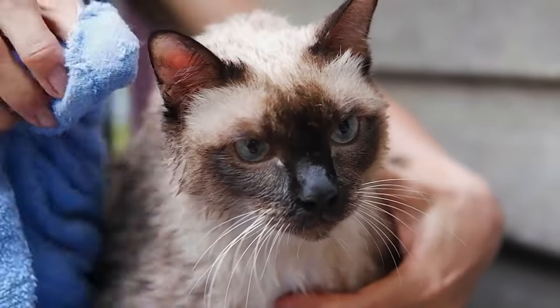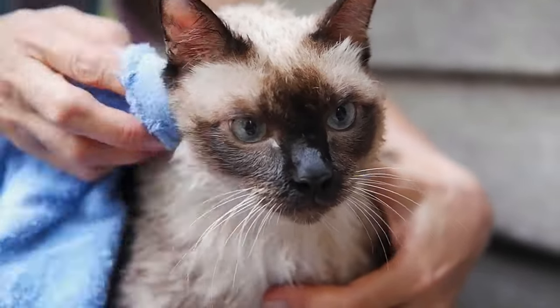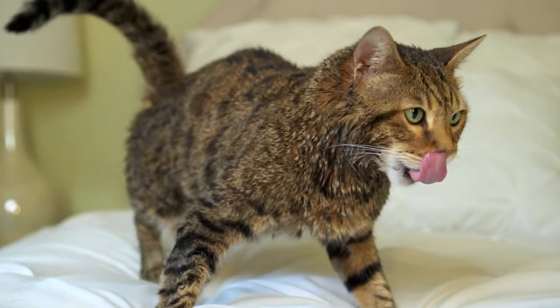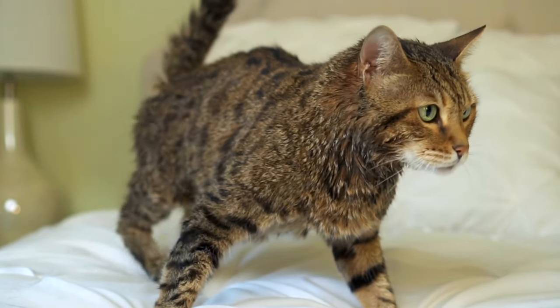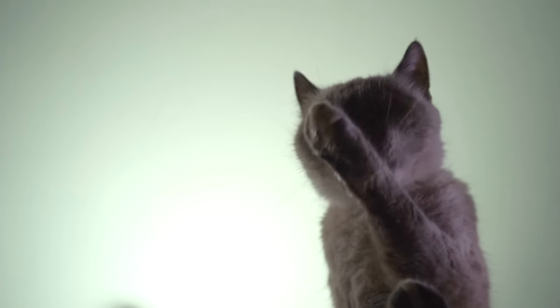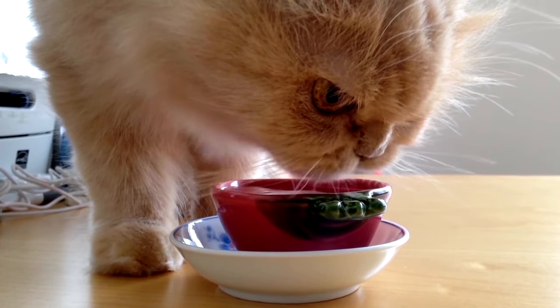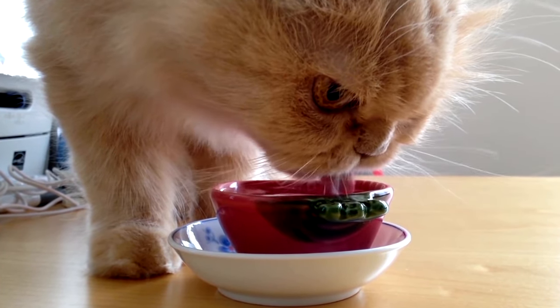Decreased skin elasticity is one of the more definitive tests for dehydration. Gently pinch the skin on the back of your cat's neck or between the shoulder blades, lift it up, and then release it. In a hydrated cat, the skin will snap back into place quickly. If the skin returns slowly or remains tented, your cat is likely dehydrated.